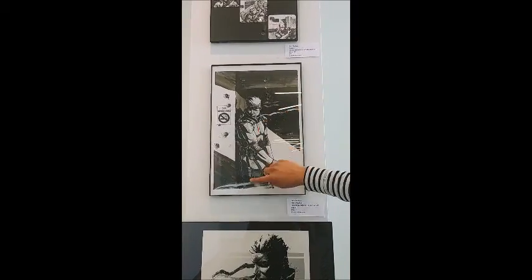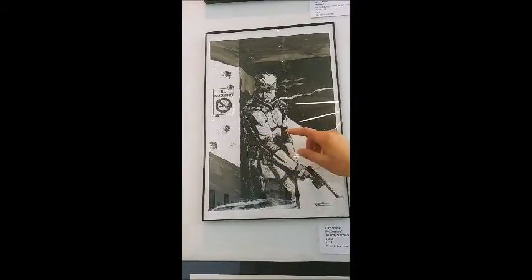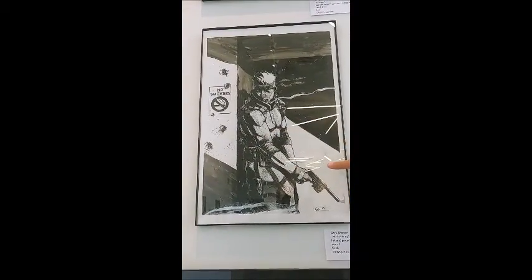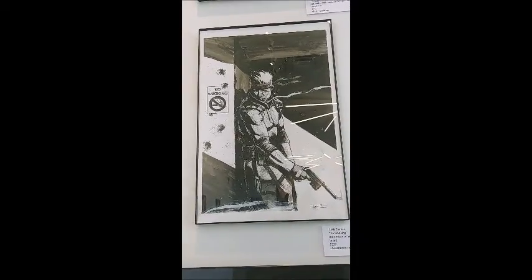I really like how he was able to, in detail, do the shading and the lines to bring contrast to everything. Especially even in the gun — you can barely see the lines. But he created an amazing job.